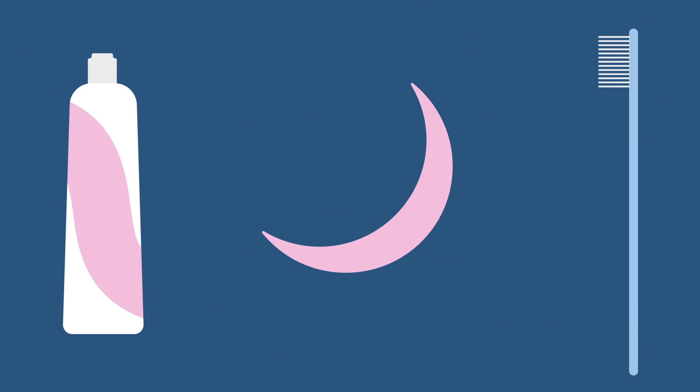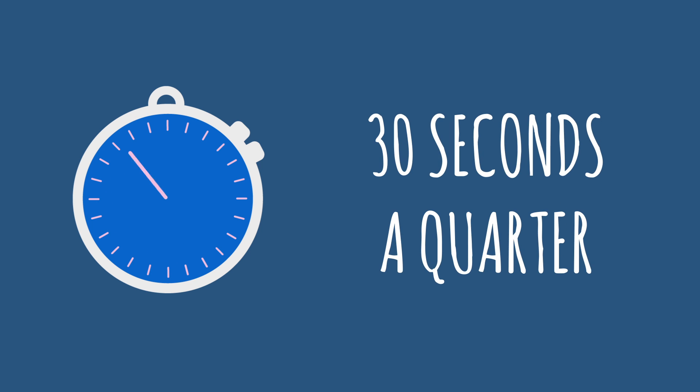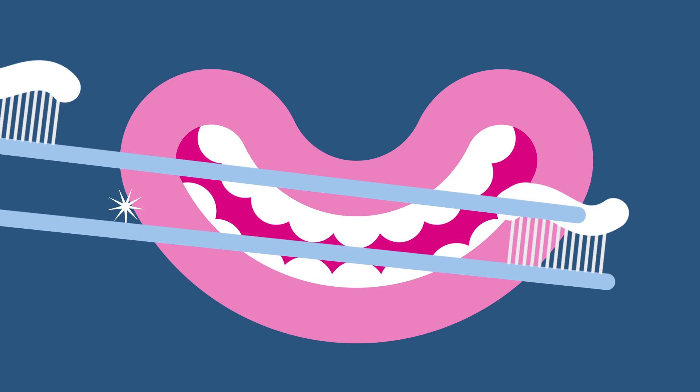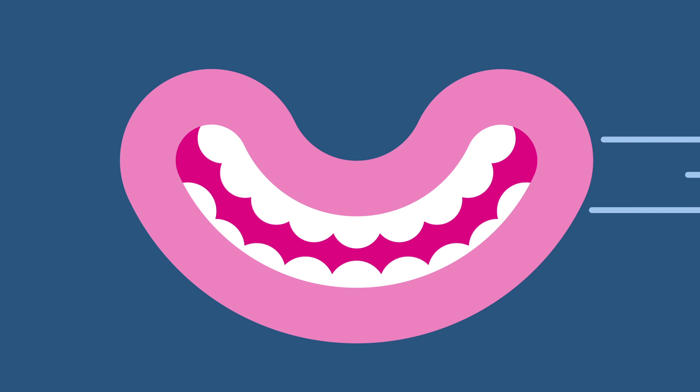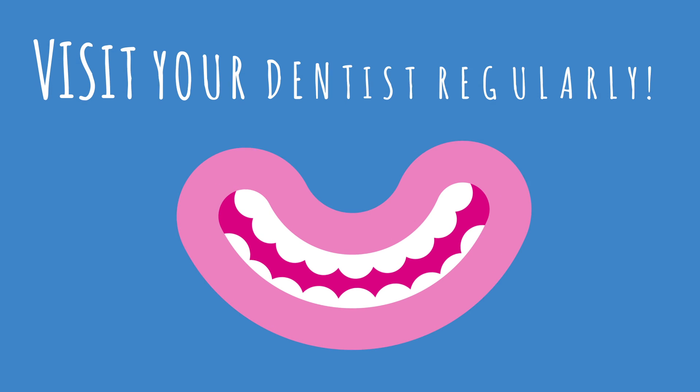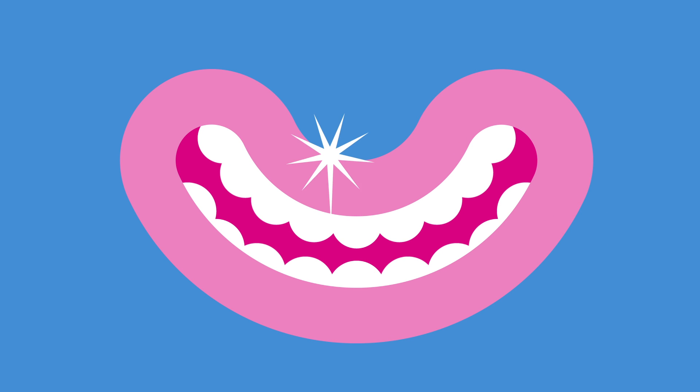Almost time for bed. Whether you use an electric or manual toothbrush, now is the most important brush of the day. Remember: 2 minutes, 30 seconds a quarter, and once you've brushed, drink nothing but water. To back up all the good work, it's important to keep on top of your dental health by visiting your dentist regularly from the age of 2. Regular check-ups can help to catch problems early and improve the chances of great dental health throughout life. Happy brushing!